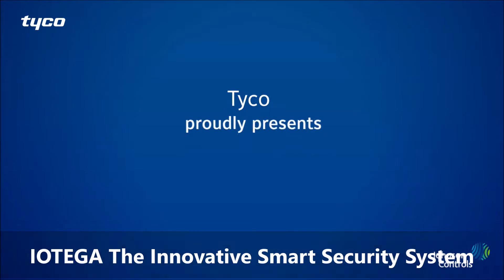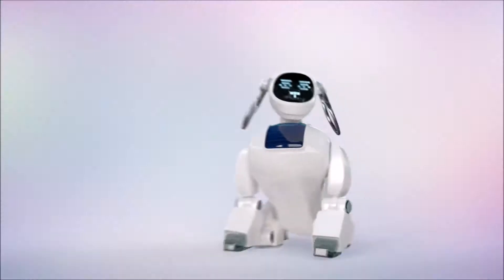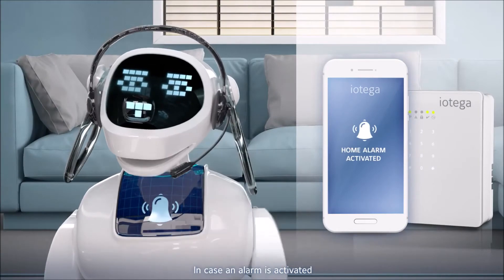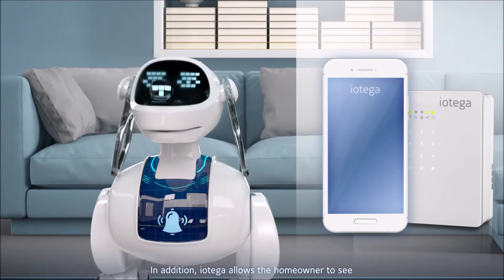Tyco proudly presents iotega, the innovative smart security system. It keeps home safe and does whatever the homeowner tells it to do. In case an alarm is activated, iotega immediately notifies the homeowner via their phone or tablet.